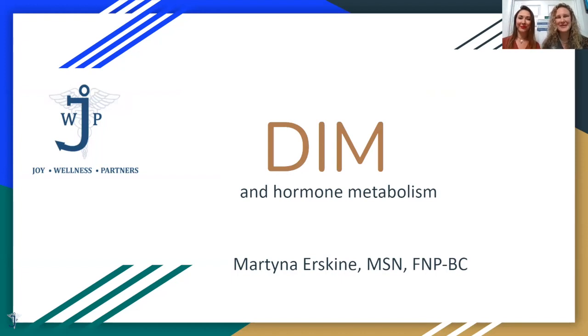Good afternoon everyone from Joy Wellness Partners and Enlightened Athletics here in San Diego, California. Happy March and looking forward to April. Today we're going to talk about DIM, and I have a wonderful nurse practitioner, Martina Erskine, who's in her second year here at Joy Wellness Partners. She is going through her anti-aging and functional medicine fellowship right now, bringing all the knowledge about hormone metabolism to life for us today. Hold your questions until the end and put them in the chat box.